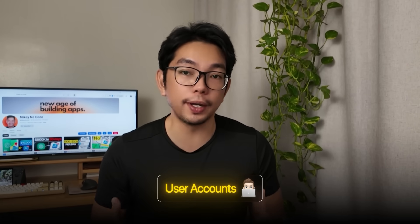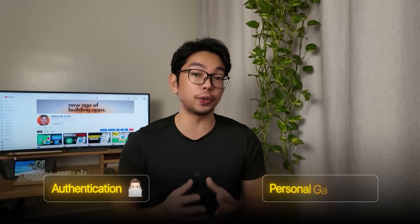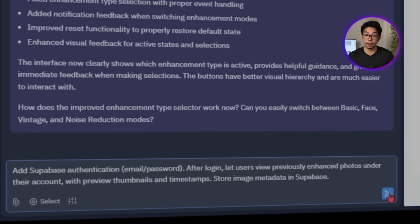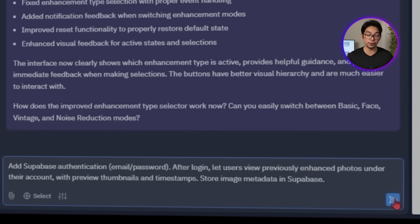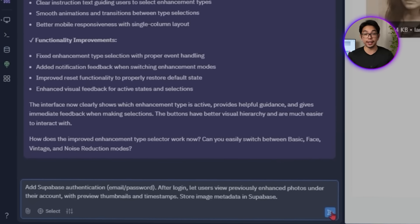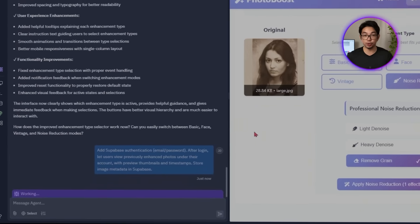As more features get added, we have to start thinking about user accounts. If someone enhances a photo, they should be able to come back to it later and still find it there. So for this next step I'm going to set up authentication and personal galleries using Supabase. The prompt is: 'Add Supabase authentication — email/password. After login, let users view previously enhanced photos under their accounts with preview thumbnails and timestamps. Store image metadata in Supabase.'